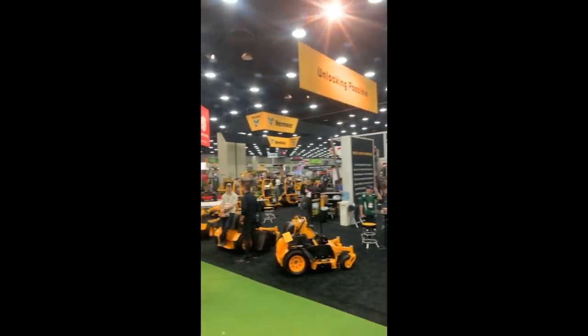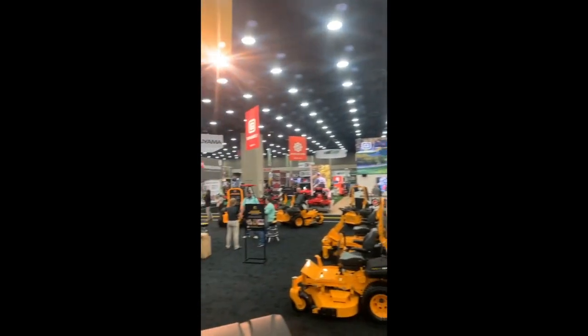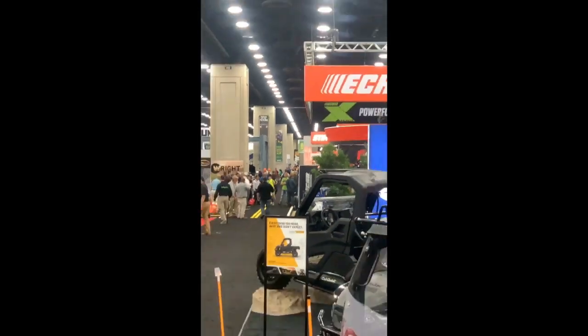That's it for the 2019 GIE+HNA trade show. Look how long these aisles are — they go forever. Such a big show.